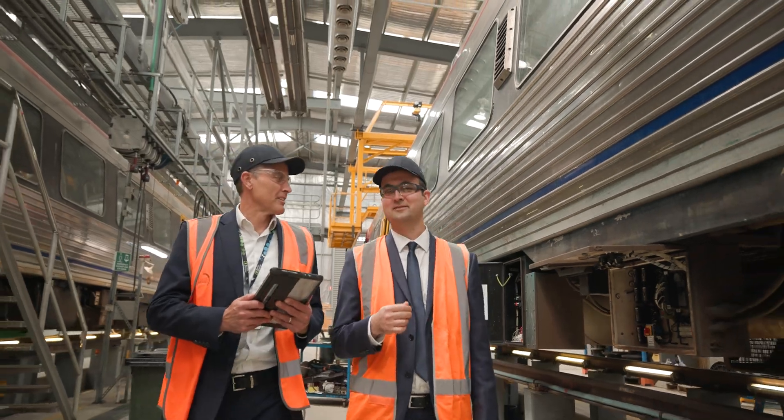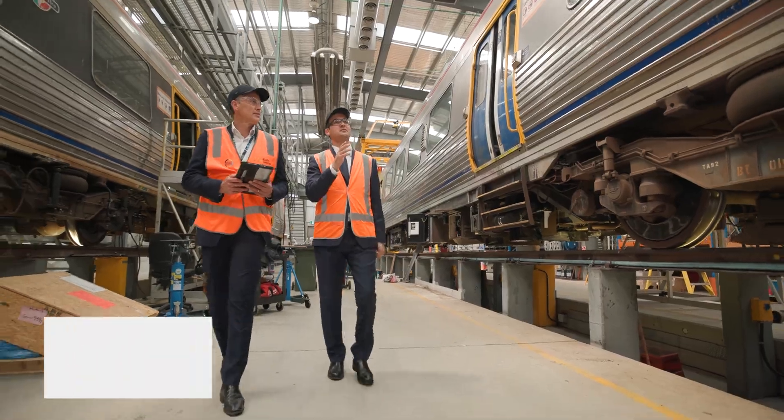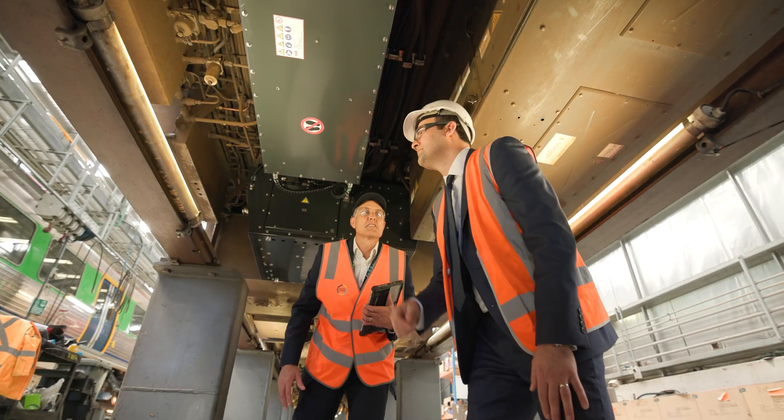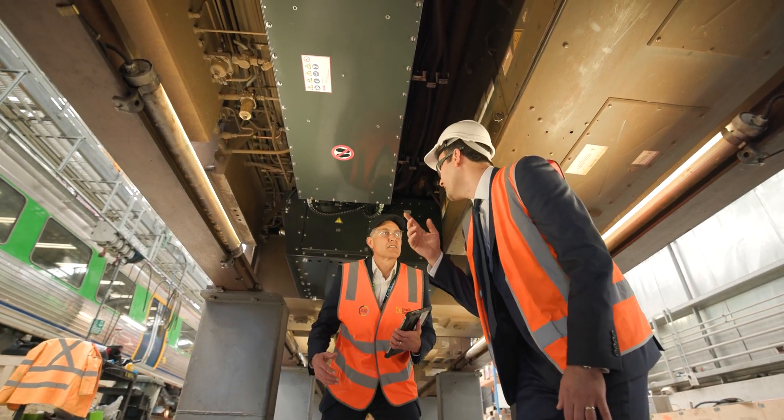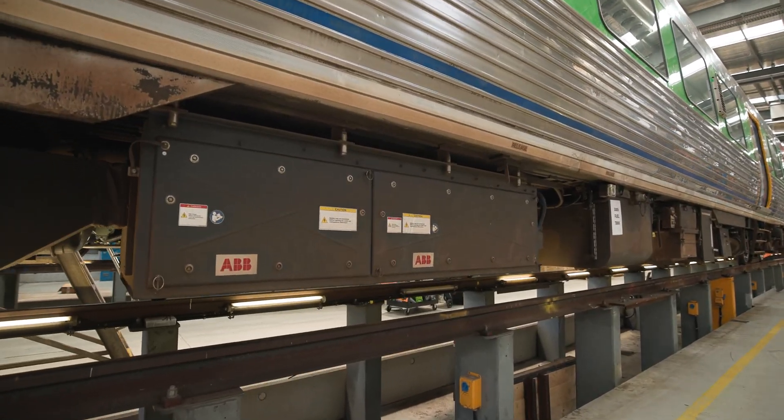Keolis Downer has been working with the team at ABB to help integrate this project. We've performed the role of safety verifier for the technology, ensuring it meets the standards and specifications for our network. We've been working with the Department of Infrastructure and Transport to help deliver this train via a testing and commissioning process.